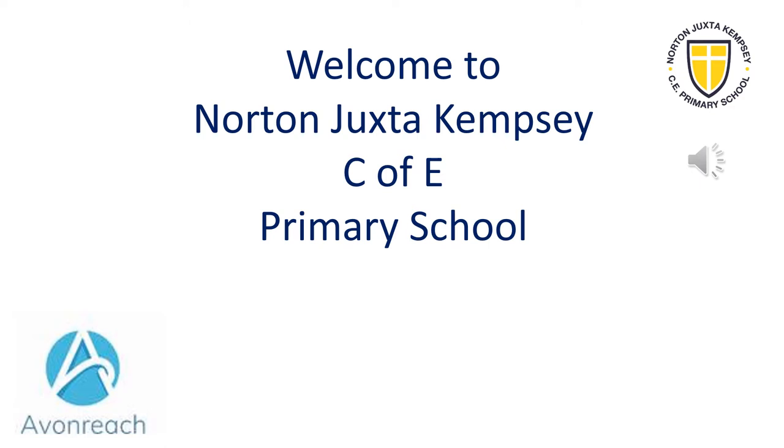Welcome to Norton Juxtachemsey CV Primary School. I'm Mrs Dean, the head teacher and I'm delighted to show you around our lovely school.